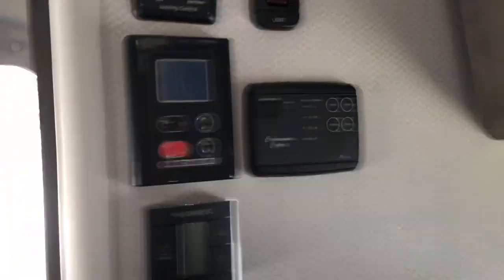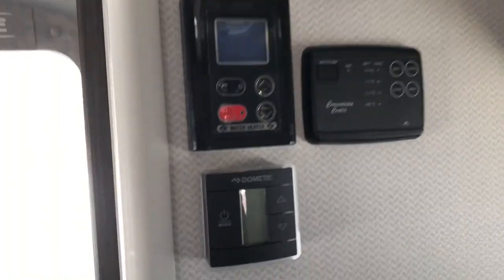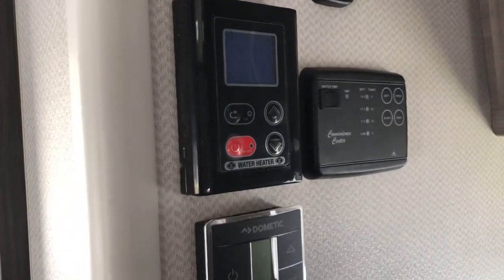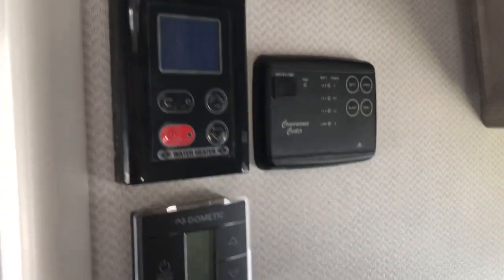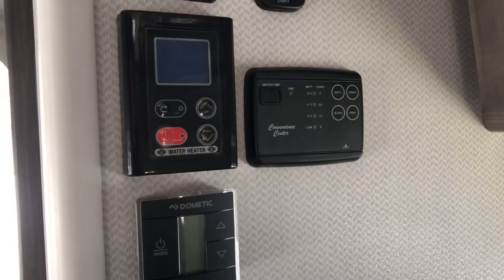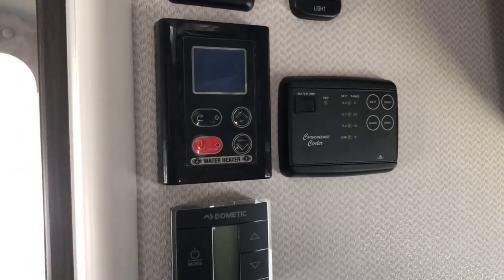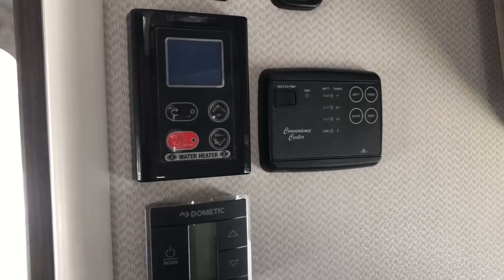This is one of my favorite options on this camper: the tankless water heater. That means you've got an endless supply of hot water — hot water on demand. You don't have to wait for it to heat up and you don't have to worry about running out. You've got an endless stream of hot water, and that's one of my favorite things about this truck camper.